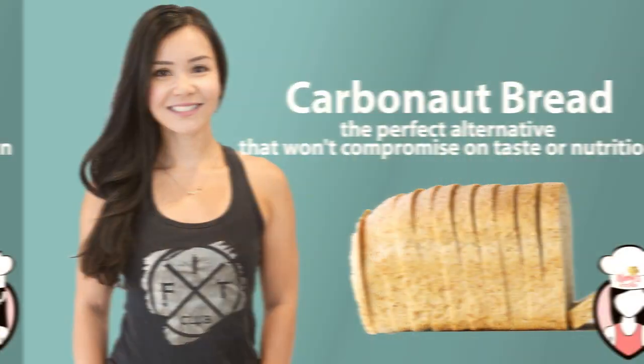Overall, Carbonot bread is a nutritious and tasty alternative to traditional bread, particularly for those following a low carb diet or trying to eliminate white bread from their day to day.